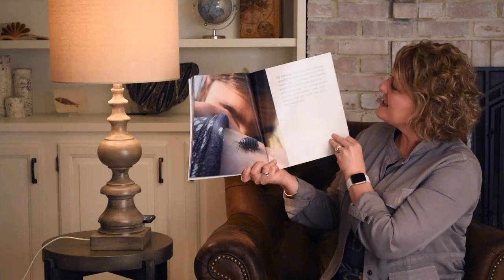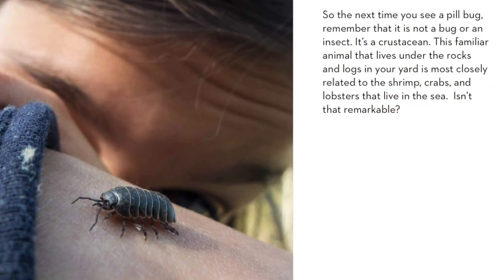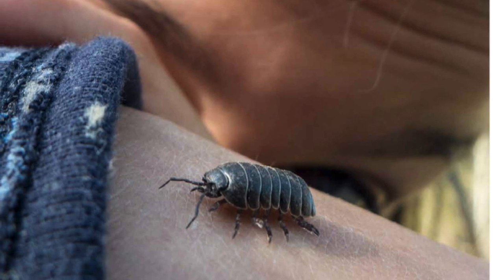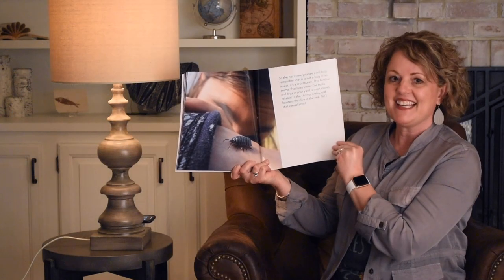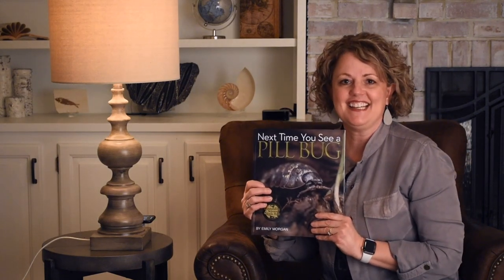So the next time you see a pill bug, remember that it is not a bug or an insect — it's a crustacean. This familiar animal that lives under the rocks and logs in your yard is most closely related to the shrimp, crabs, and lobsters that live in the sea. Isn't that remarkable? Thank you for listening, and I hope that you have a sense of wonder the next time you see a pill bug.